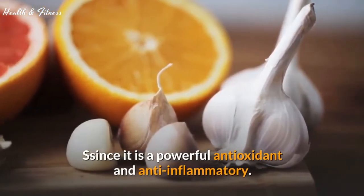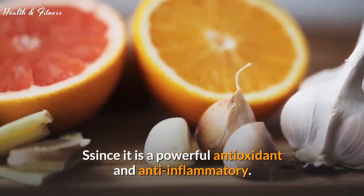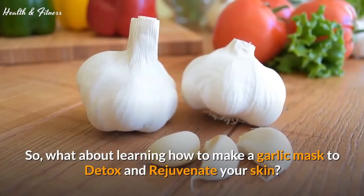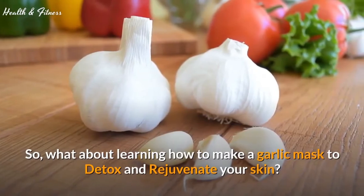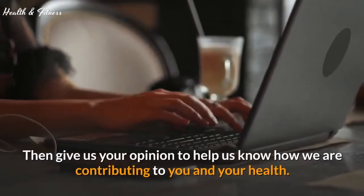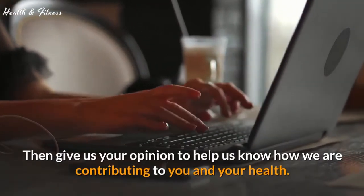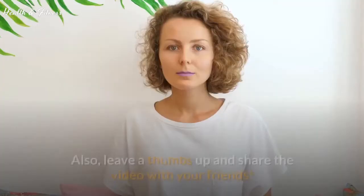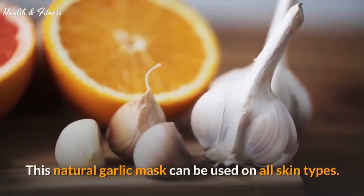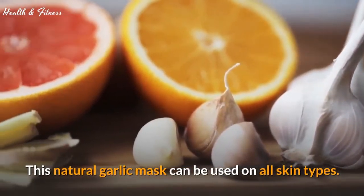Fighting acne, spots, and even premature aging are some of the benefits of using garlic on your skin, since it is a powerful antioxidant and anti-inflammatory. Let's learn how to make a garlic mask to detox and rejuvenate your skin. This natural garlic mask can be used on all skin types.